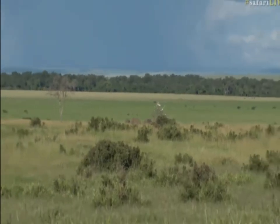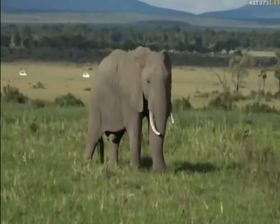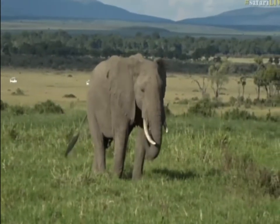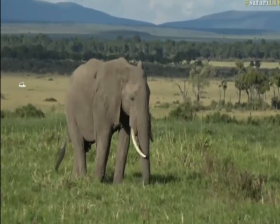Look at this bull coming across in front of us here. Hello, big boy! Okay, while I try to get us a bit closer to the lions, let's go across to more elephants with Tristan at Chitwa Chitwa.